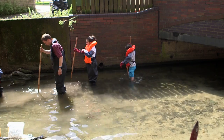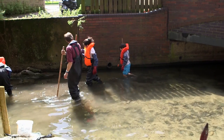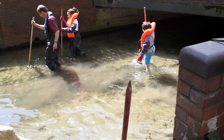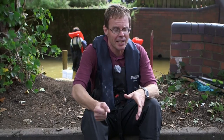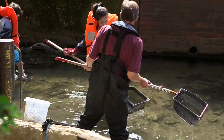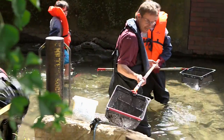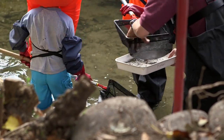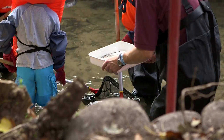We did something called a kick sample today, which is a way of capturing what lives in a river. We use the flow of the river to help push the animals living in there into the net. You place the net, the net billows out, we kick in front of it to disturb the silt and the stones where the animals hide, and then they flow into it. Empty onto our tray and see what lives there.